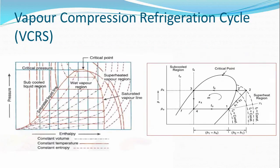Let us take a look at a typical p-H chart and learn the various phases. This is the pressure versus enthalpy diagram. The dome-shaped curve is known as the saturation dome. The left part is the saturated liquid curve, and the right part is the saturated vapor curve. To the left of the saturated liquid curve, it is all liquid — hence called the sub-cooled liquid region. To the right of the saturated vapor curve, it is all vapor — hence called the superheated vapor region. In between is the liquid and vapor mixture, called the wet vapor region.